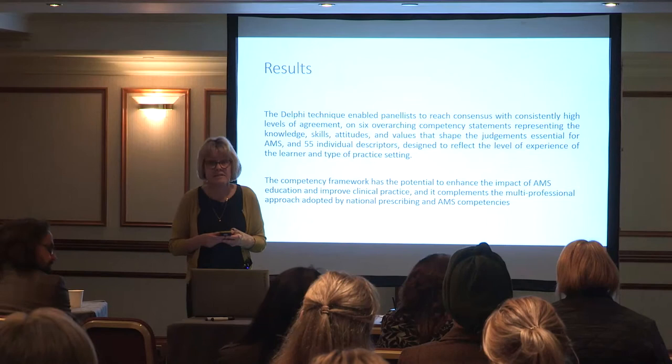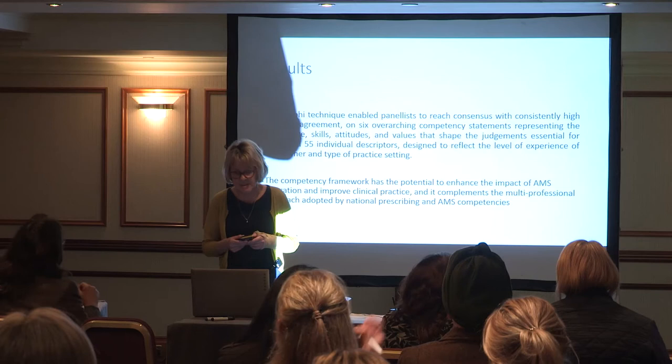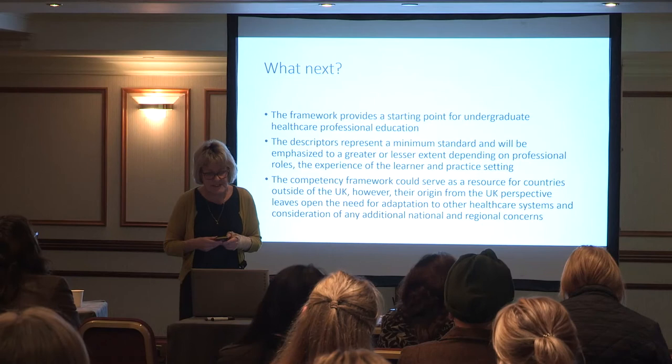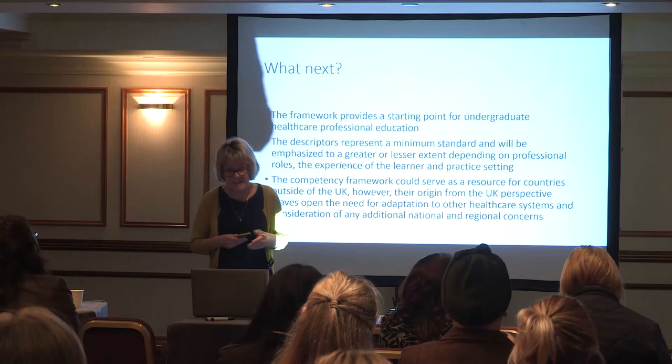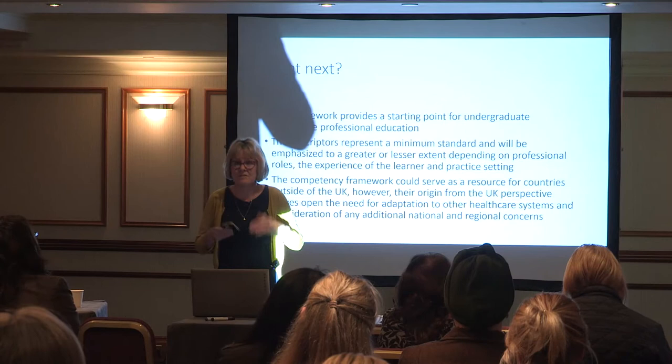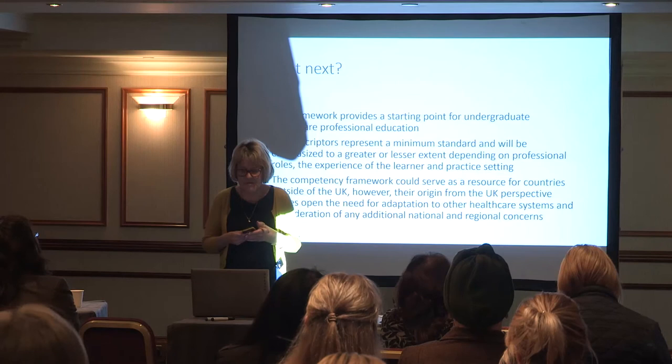Several other royal colleges and national bodies have also endorsed it. Published in the Journal of Hospital Infection, it provides a starting point for undergraduate healthcare professional education. It represents a minimum standard and will be emphasised to a greater extent depending on professional roles — some of the 54 competency descriptors will be more important than others depending on what roles the different healthcare professionals are in.